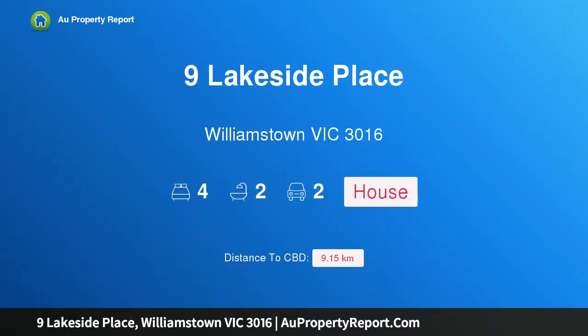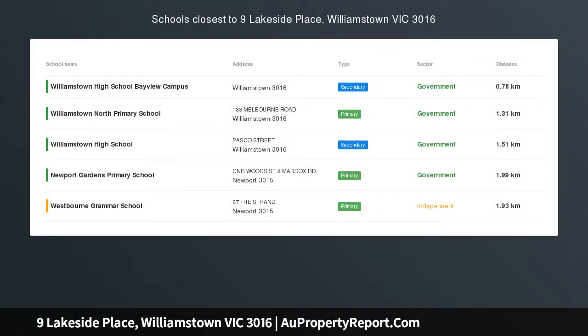Hi, I am glad to introduce Property 9 Lakeside Place, Williamstown Victoria 3016.